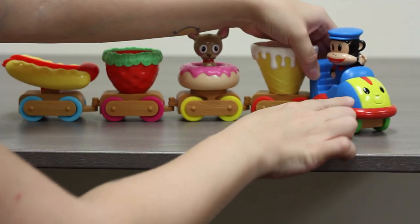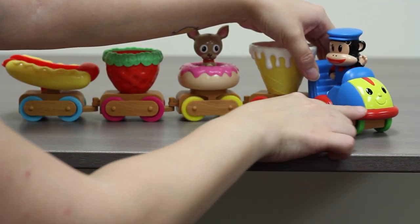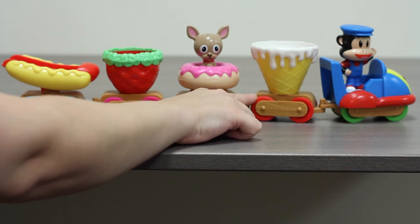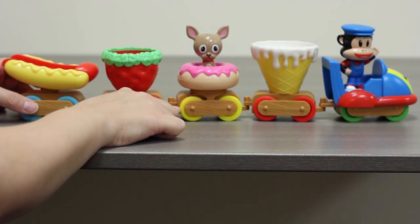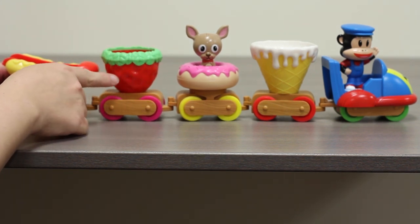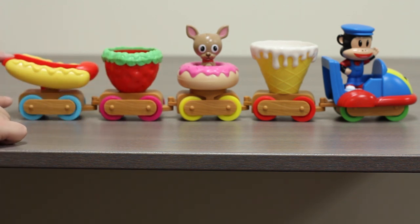The front of the train has a yellow smiley face with eyes and red and blue detailing, and it also has green wheels. We can see the cone that has the white frosting — the yellow cone has red wheels. The donut with the pink sprinkles has yellow wheels and has tchotchke in it. The strawberry, which is green and red with little imprints like a real strawberry, has pink wheels. And then we also have the hot dog slide that is red and yellow with blue wheels.